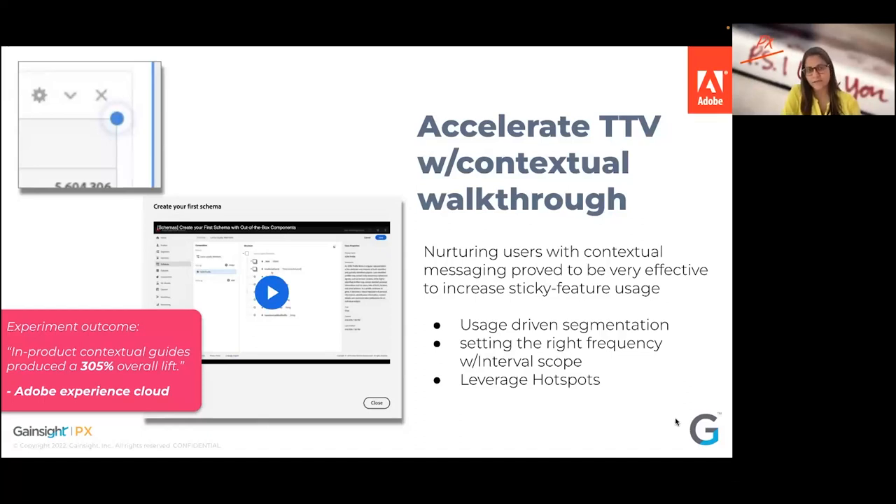They used segmentation and targeted a specific cohort, put interval scopes, set frequency, and leveraged hotspots so it's less invasive. These are out-of-the-box capabilities available in Gainsight PX. I'm hoping any tool you use to drive in-product guidance and journeys also provides these kinds of features and functionalities.